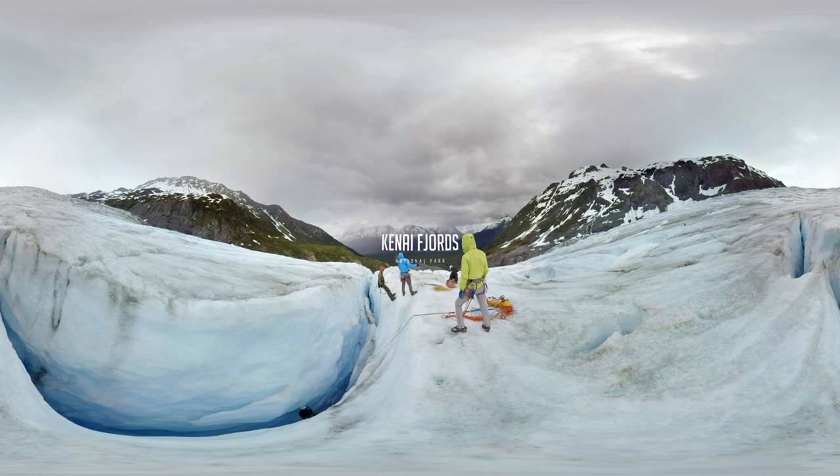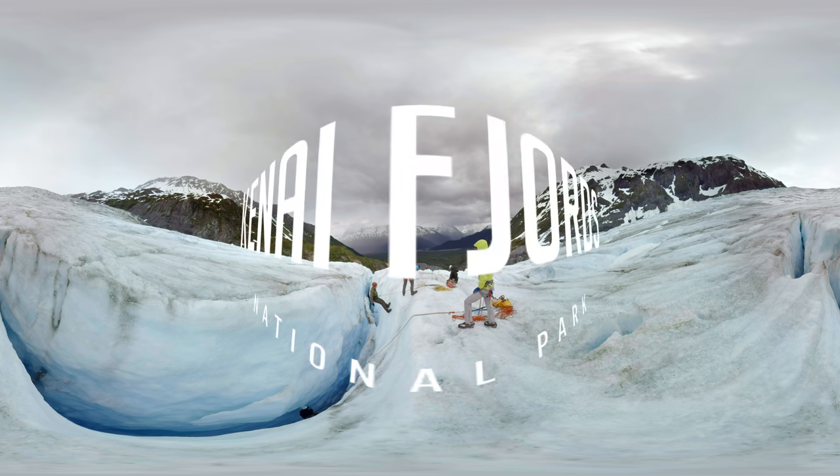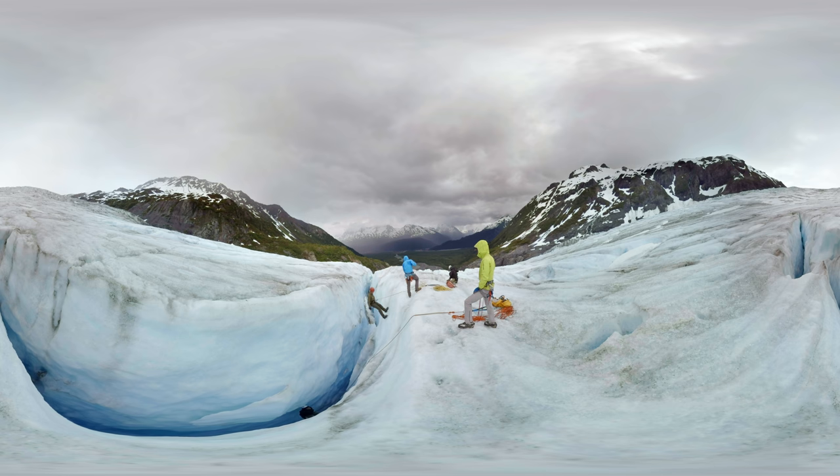Join park ranger Fiona North and explore Kenai Fjords National Park. Look down — you're standing above a crevasse on Exit Glacier. Very few people get to come up here and walk out onto the ice or venture into one of its crevasses.